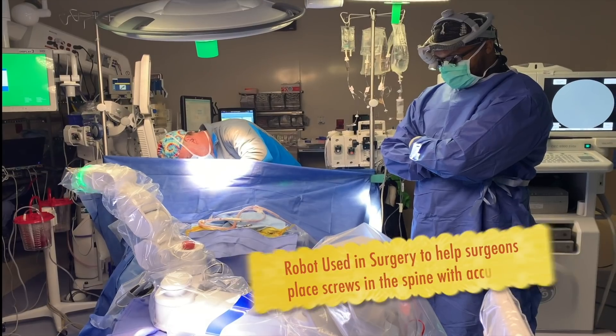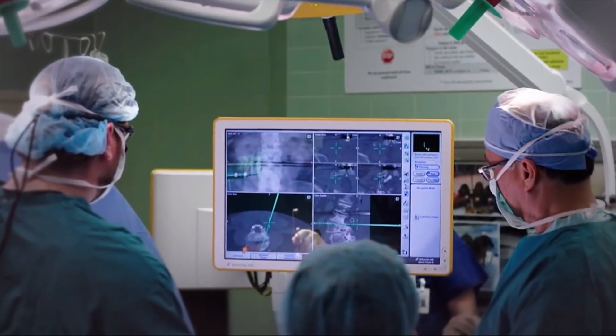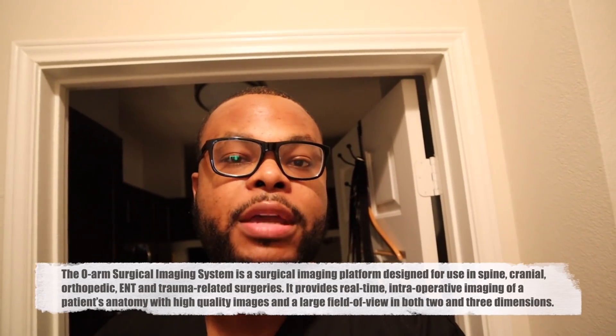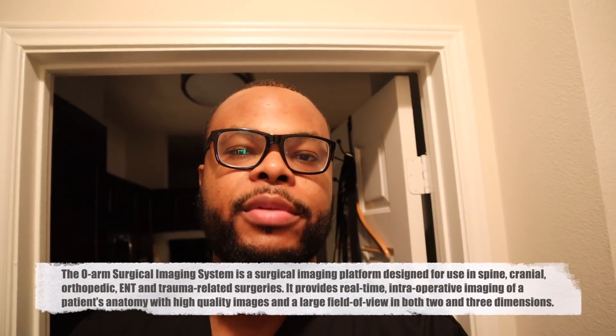Today's surgery consists of a robotic spine surgery, which means we'll use a robot to assist us. We'll also use navigation — a computer — to help us put screws and hardware in the spine, so we're looking at a screen while placing hardware. We also use a big machine called an O-arm, which gets three-dimensional images of the patient while they're asleep in surgery. It rotates over the patient so we can use those images to help place hardware. Pretty cool day — you're going to hang out with me as an orthopedic spine surgeon!